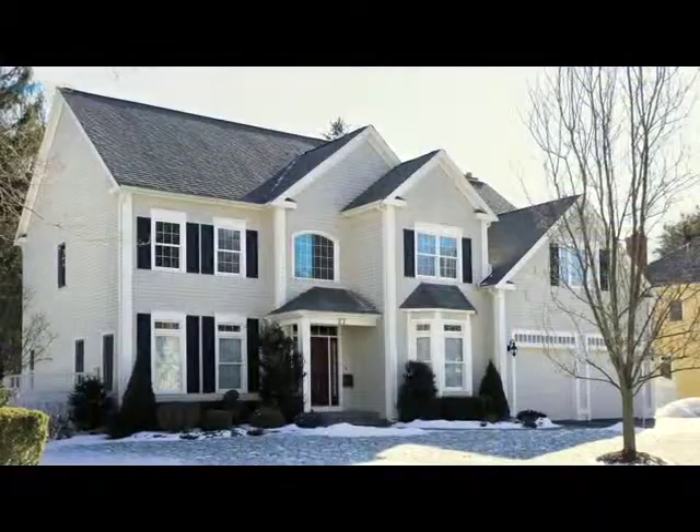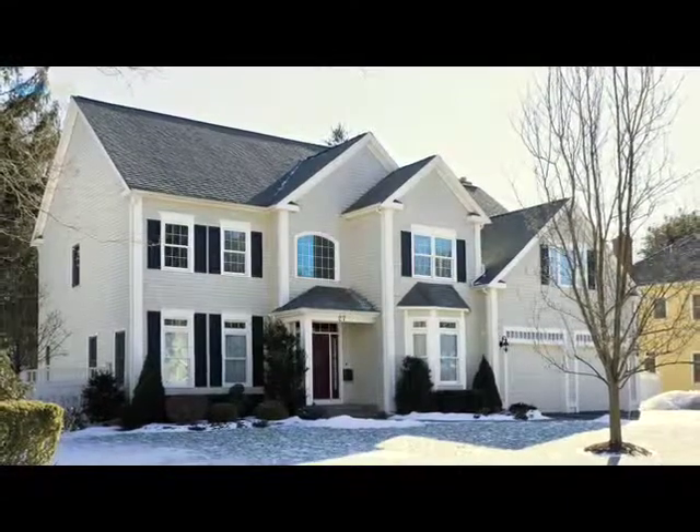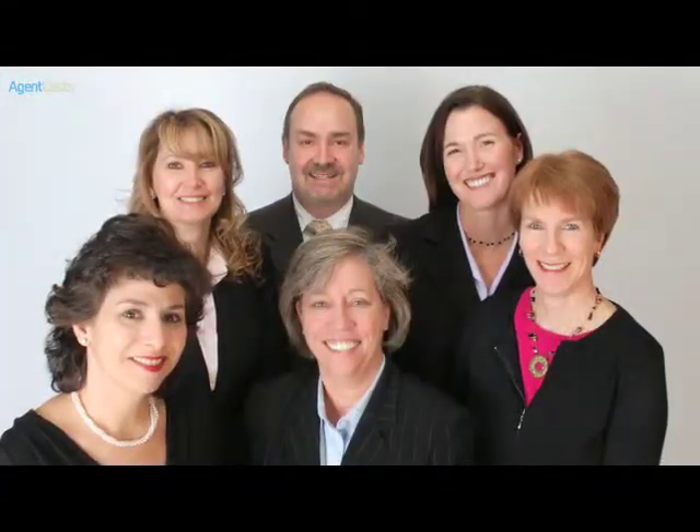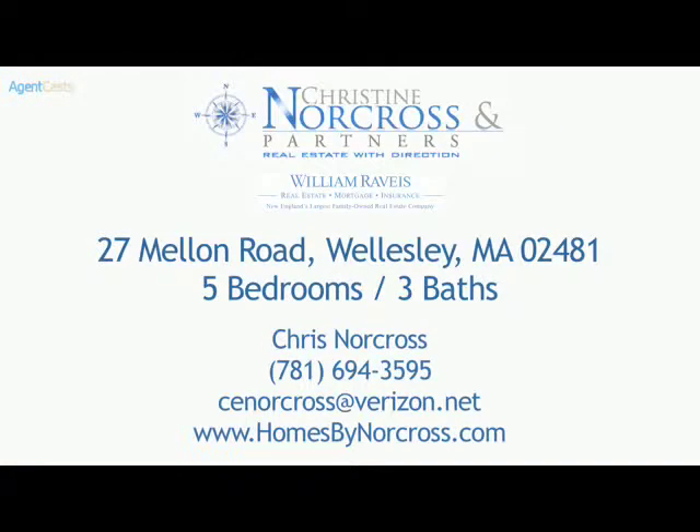This is a truly magnificent home. This home is easy to show. Please call Chris Norcross at 781-694-3595 to arrange for your showing, and visit our website at www.homesbynorcross.com.